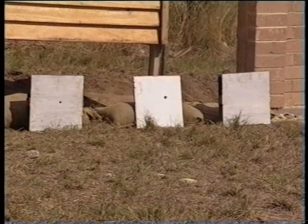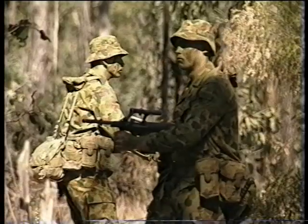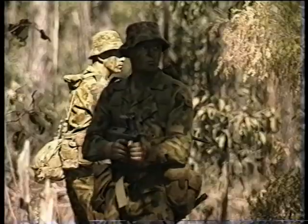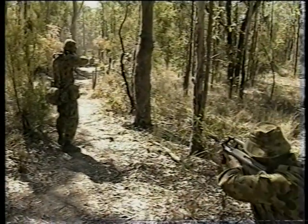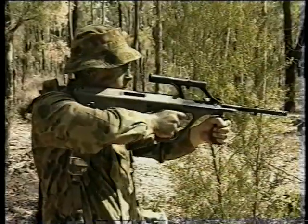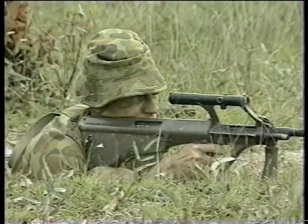This demonstration gives a good indication of the considerable hitting power of both the Austeyr and the Minimi at normal battle ranges. It should also act as a guide when choosing cover against enemy fire. Australian soldiers can feel comfortable in the knowledge that their weapons are at the leading edge of technology, and have been chosen after stringent testing for their durability, versatility, and reliability in any battle situation.